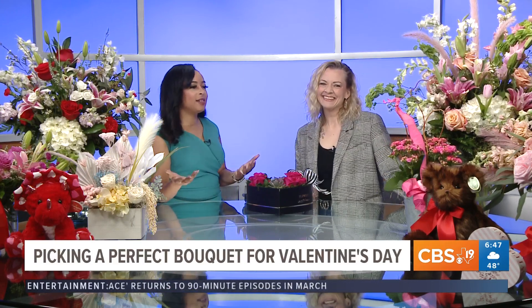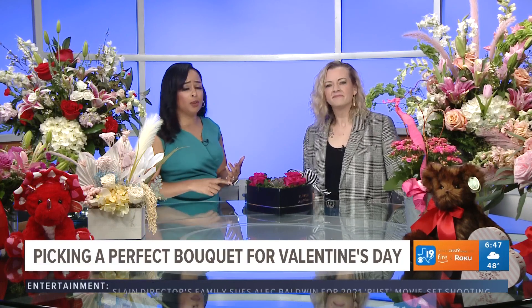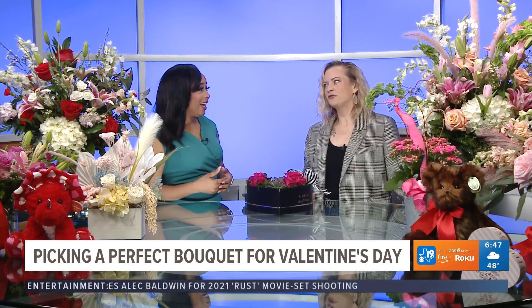Honestly, Valentine's Day is just a way to share love with everyone — at least that's what I believe. You can get your mom something. Ladies, you can get your best friend something. It's not just for the girlfriend or the wife.